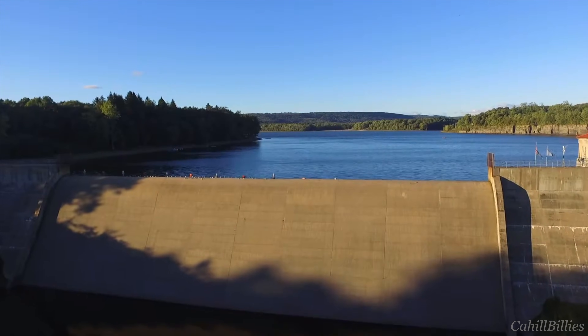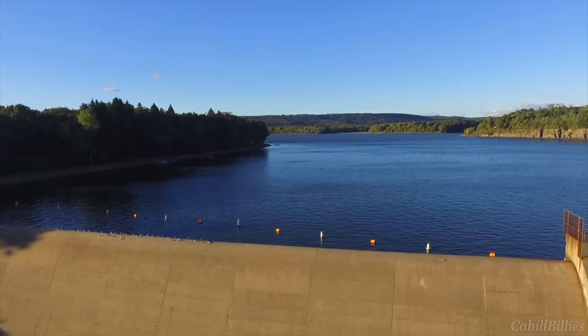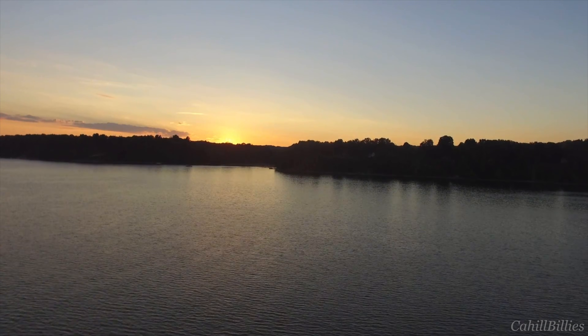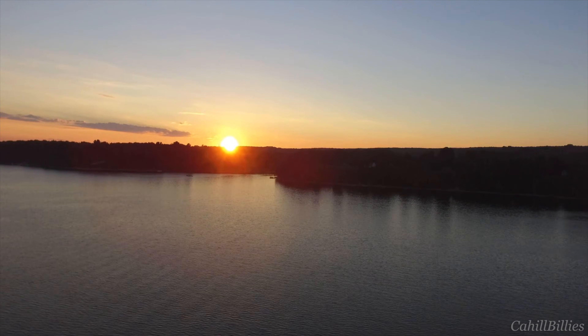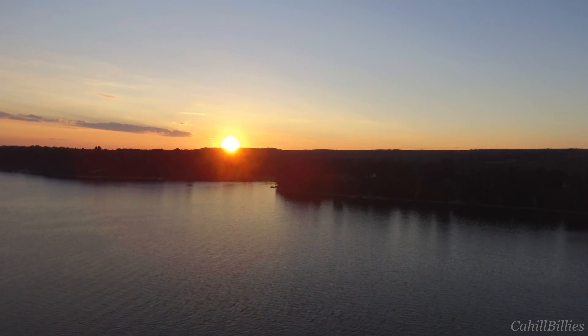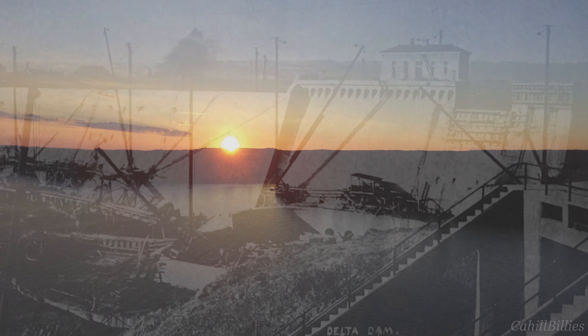Covering almost five square miles and holding a volume of 2.7 billion cubic feet of water, it now serves as a popular spot for boating, fishing, and other fun activities. A state park was eventually positioned on the lake's southern shore, and as of this recording, it's been over a hundred years since the completion of the original project.